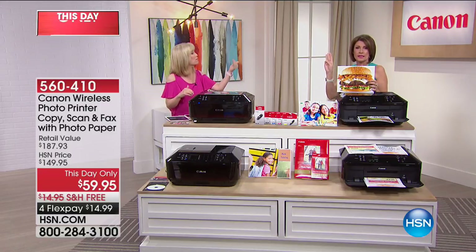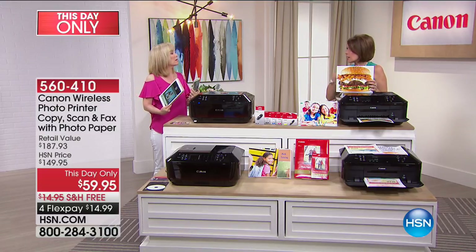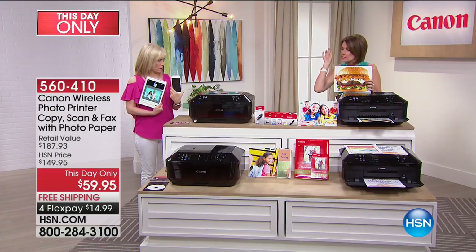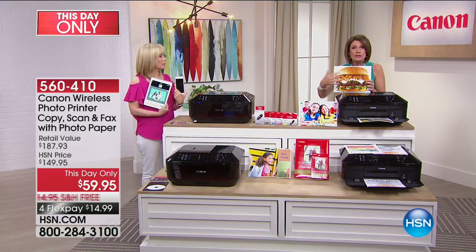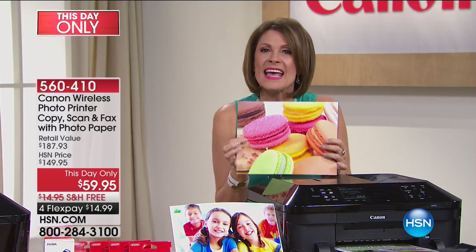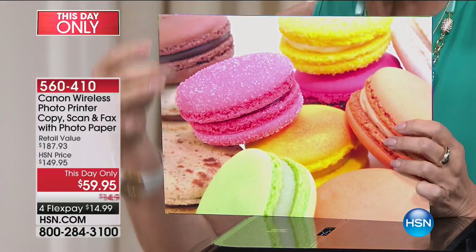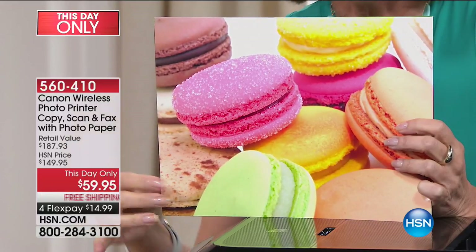Even if you want to print documents, flyers, or brochures, they're literally going to pop off the page. Alice bought five of them — gave one to her daughter's boyfriend for Christmas, one to her mom, has two in her own house. It's 9,600 dots per inch — think of it like pixels on a camera. The more pixels, the better the quality, and this is truly kiosk quality, better than a professional print shop.